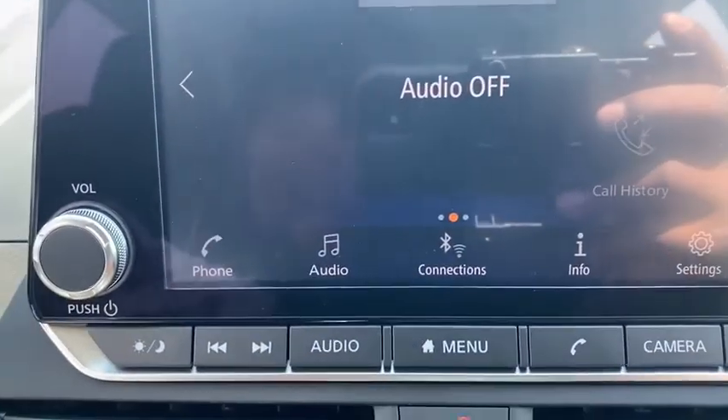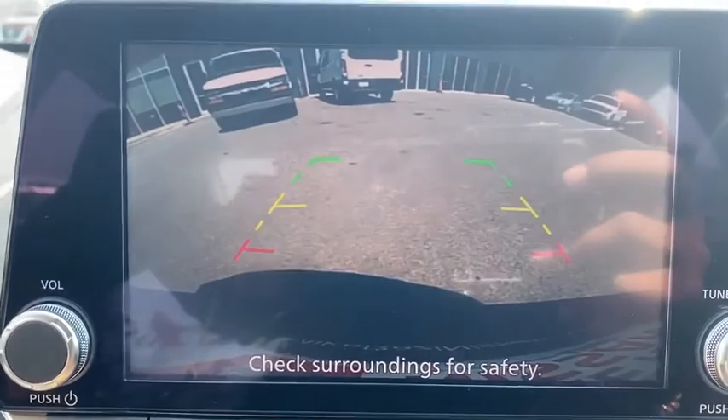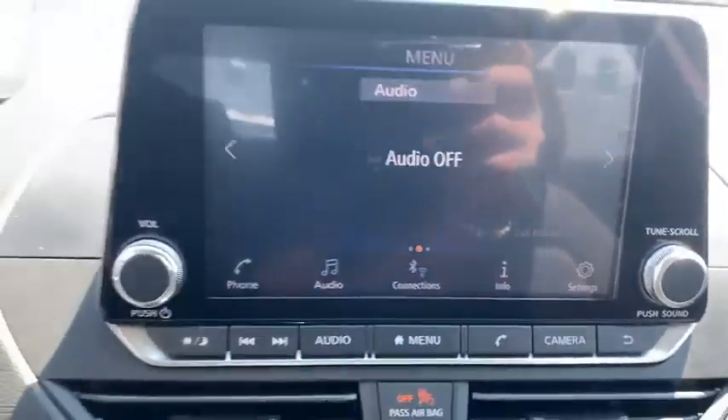Tachometer, remote keyless entry, panic alarm, overhead console, front reading lamps, power driver's seat, cloth seat trim, tilt steering wheel, front bucket seats.